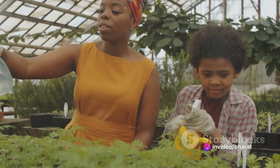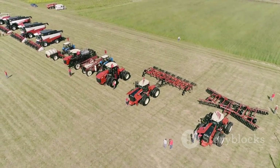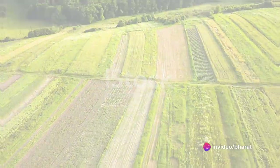Farming, in its essence, is the art of nurturing life. It's a craft honed over millennia, from the early days of sowing seeds by hand to the complex machinery and techniques of today.